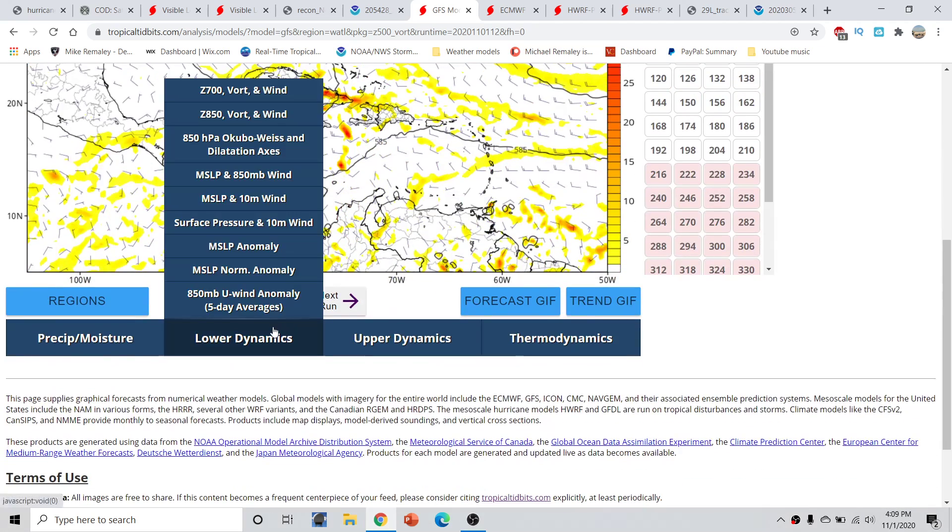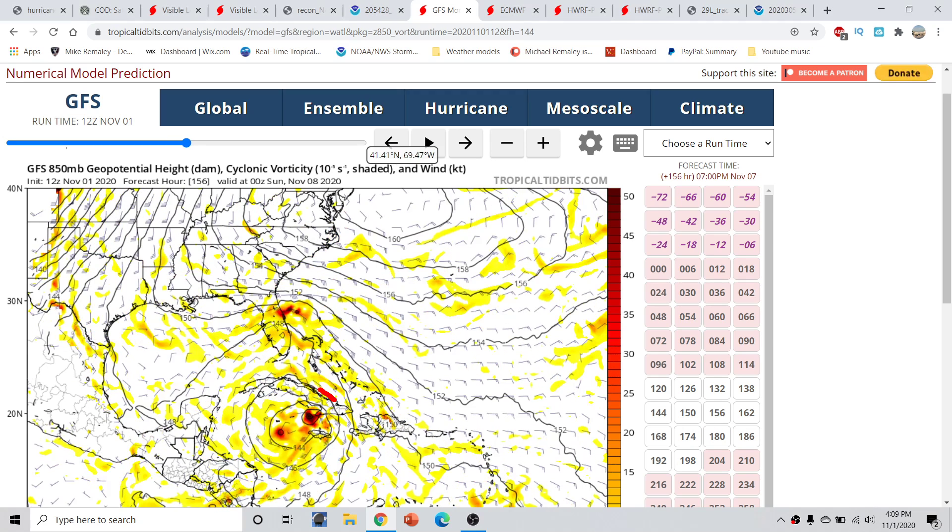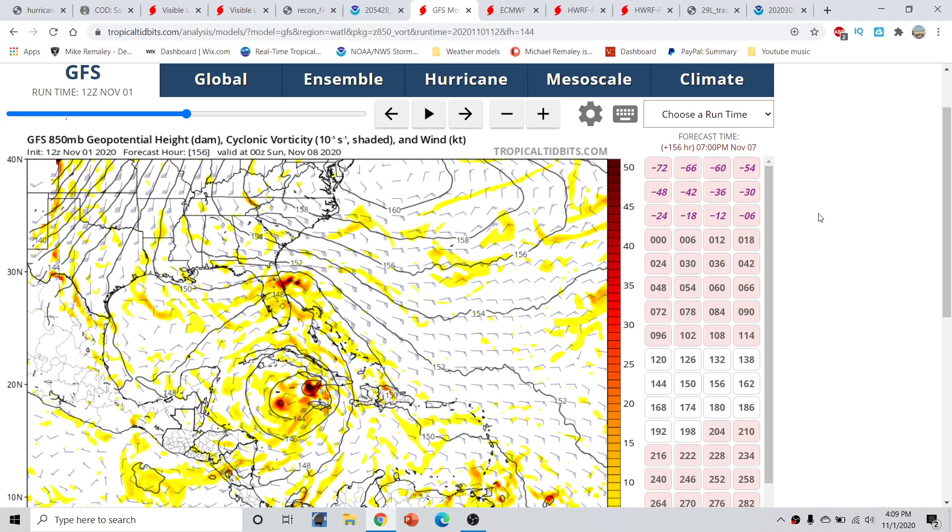Looking at the 850 millibar vorticity — the spin in the atmosphere about 5,000 feet off the ground — we can see vorticity exists at roughly 156 hours from now, around November 7th going into November 8th, with something trying to spin up near Jamaica and Cuba. This remains a possibility, but there are also two other outcomes: a new storm forming on the northern side of the Gulf of Honduras then rapidly moving northeastward, or a storm that dives west-southwest and then maybe pivots around after a couple of days.